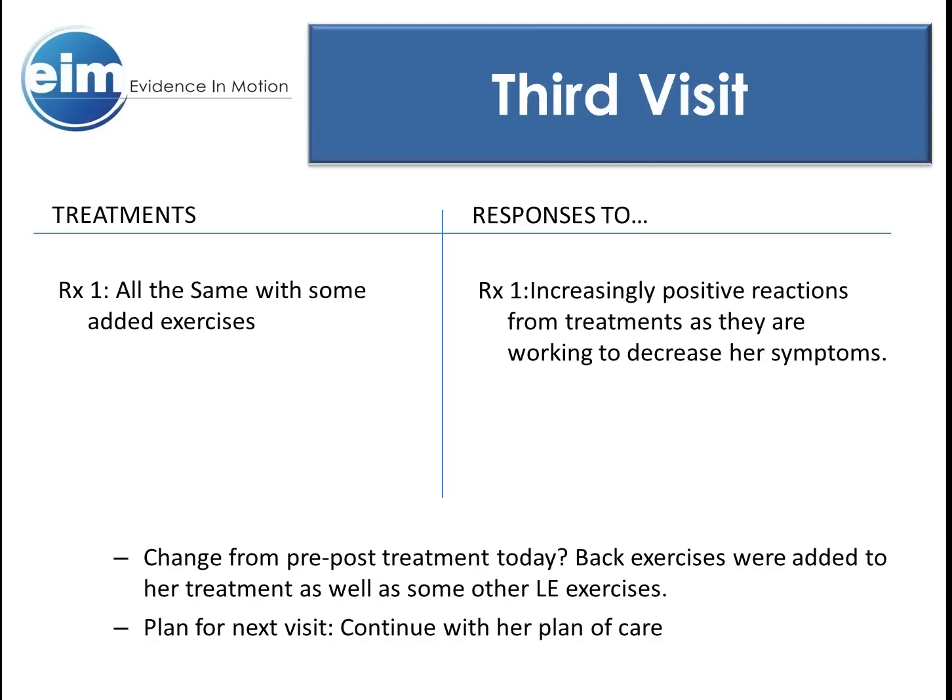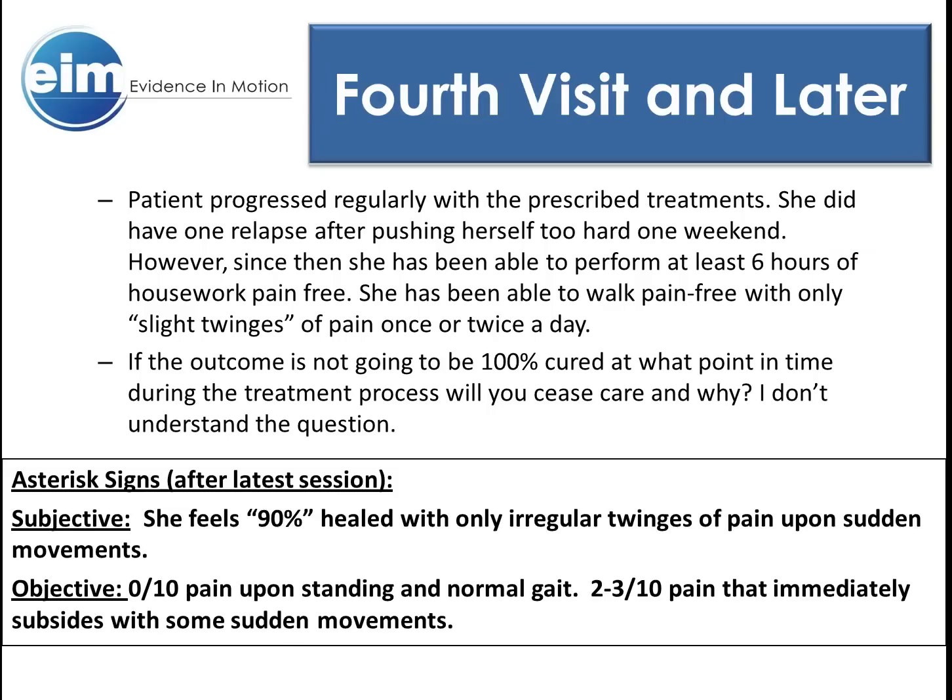During the third visit, Vance reported that she was willing to do some exercises for her back. She was put on stabilizing and strengthening exercises for her back and core. We kept the core of her treatment fairly regular, with added exercises that we slowly increased in difficulty as she tolerated them. She showed great improvement with one setback in pain after a hard weekend, and even with that setback, she showed impressive improvement throughout her treatments with her asterisk signs for both P1 and P2.